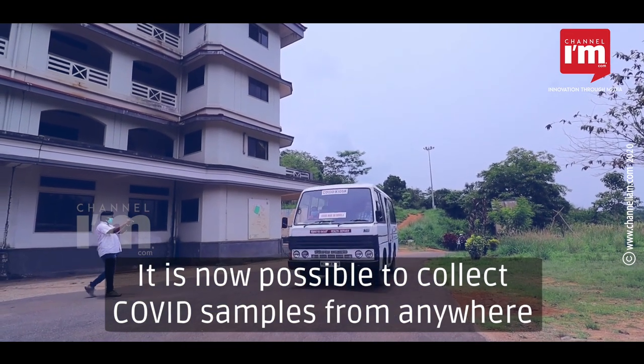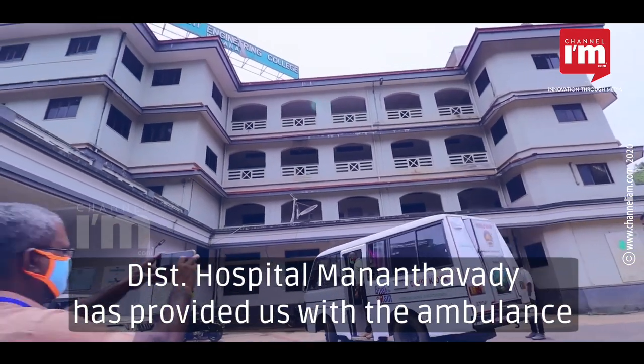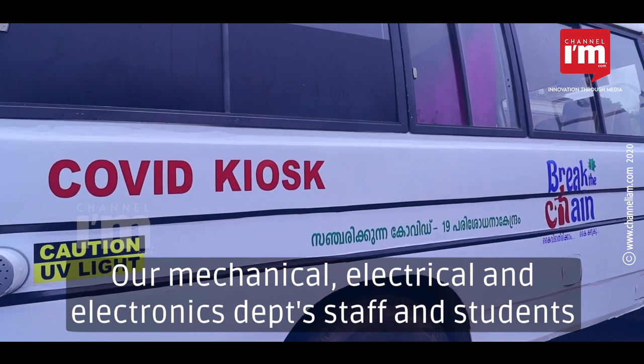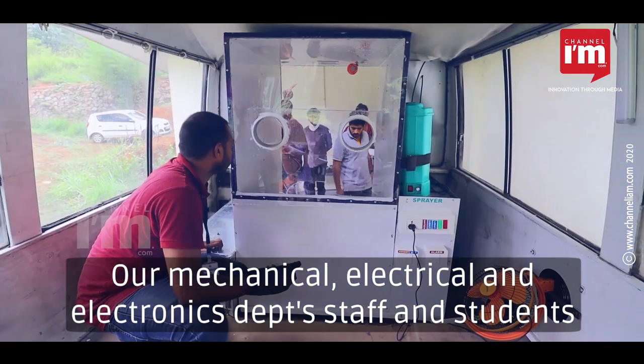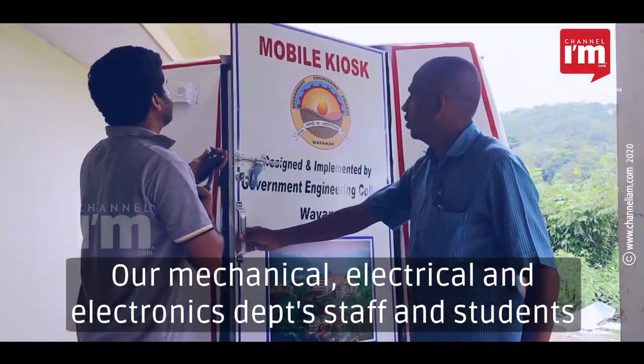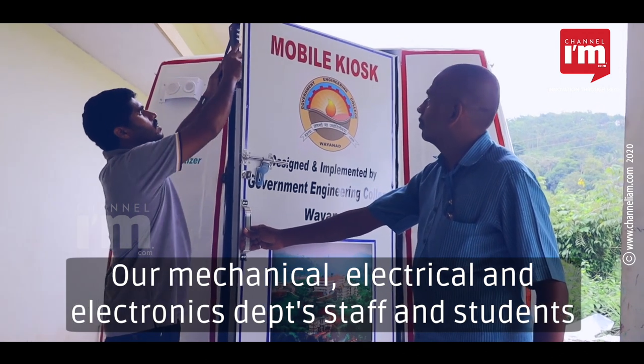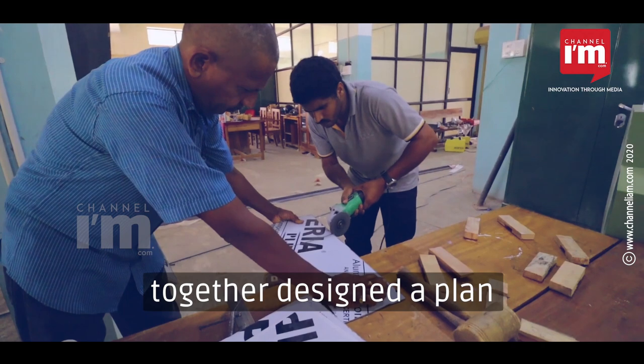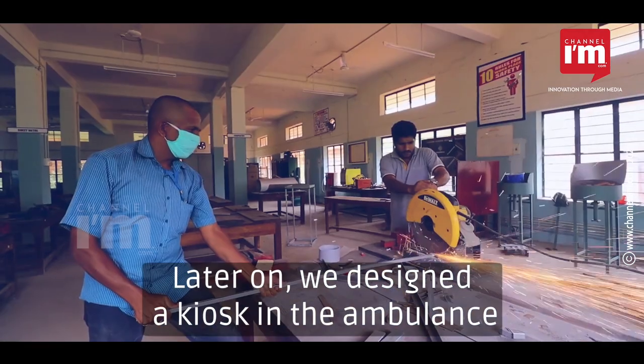COVID samples are collected everywhere. The ambulance has been provided to us by the District Hospital. We have mechanical engineers and electrical and electronics staff working on this ambulance.